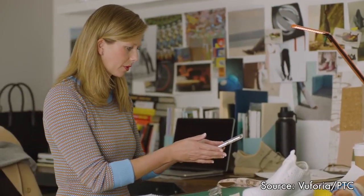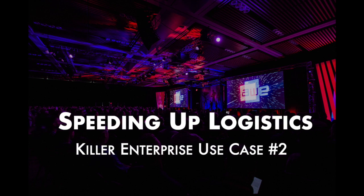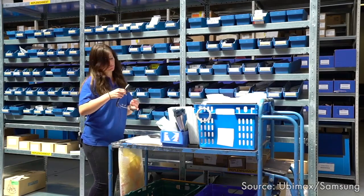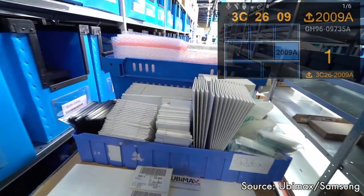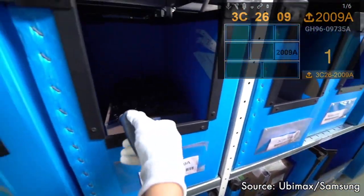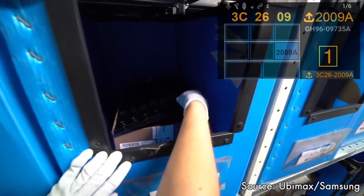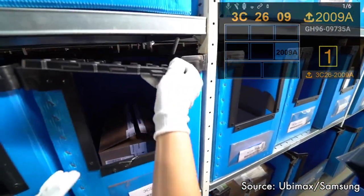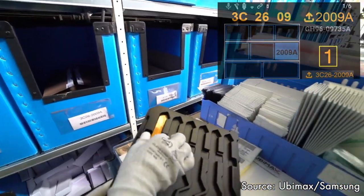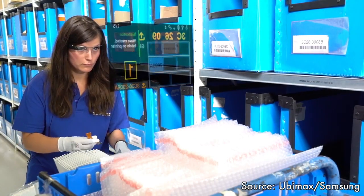The next AR use case is about speeding up logistics processes. UBMax has deployed their smart glasses solution for warehouse picking at hundreds of enterprises, including Samsung. The solution guides the picker to the right aisle, the right shelf, and the right bin to pick an item for shipment. Information is shown on the smart glasses as notifications. It has demonstrated over 20% productivity gains, reduced errors, and has been deployed with over 30 employees in the facility.